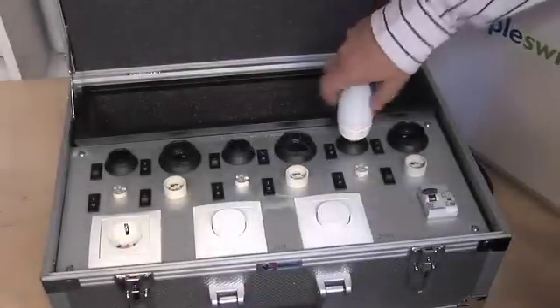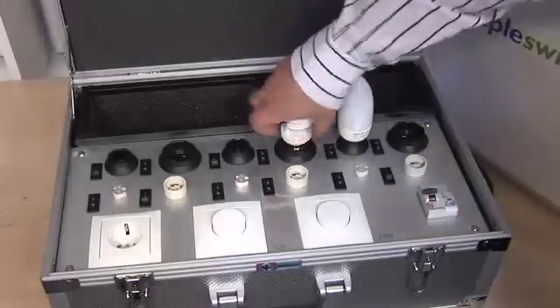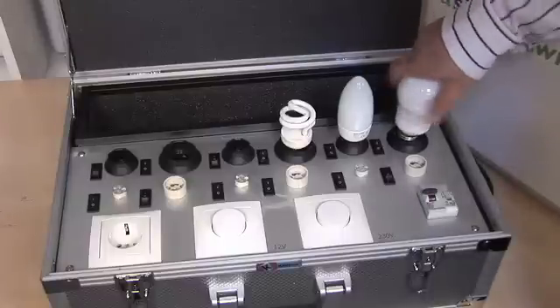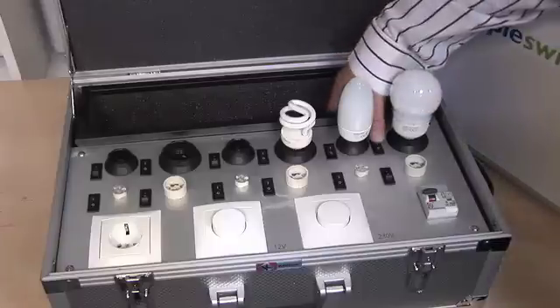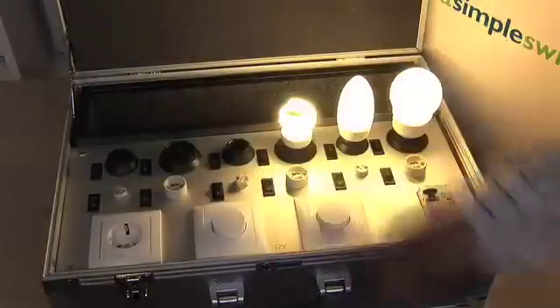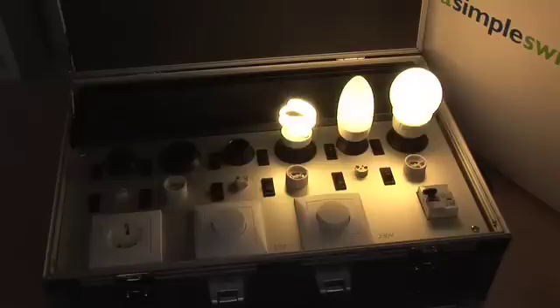Compact fluorescent lamps offer 80% energy saving with a 12, 15, or 8 year lifetime in comparison to tungsten halogen lamps. Not all compact fluorescent lamps will have a dimmable facility. These offer 80% energy saving but without the visual sparkle that we get from tungsten or tungsten halogen lamps.